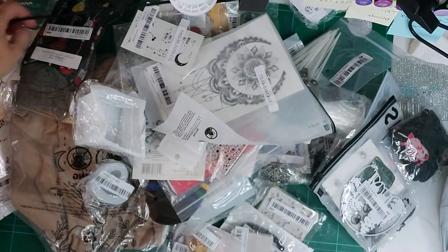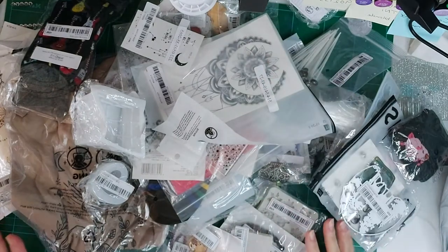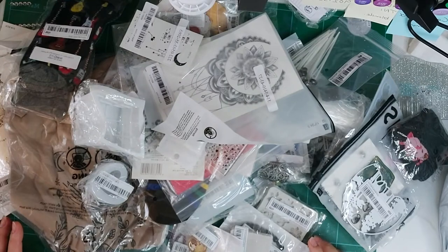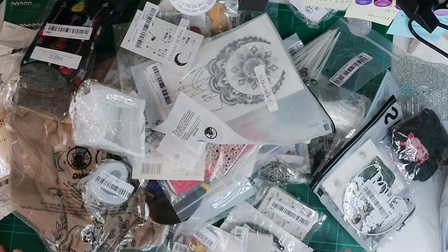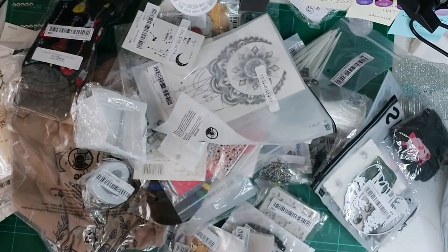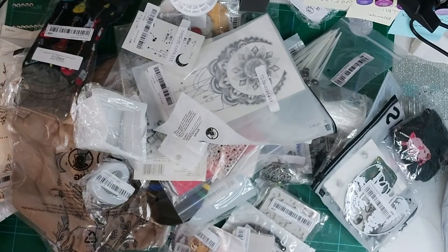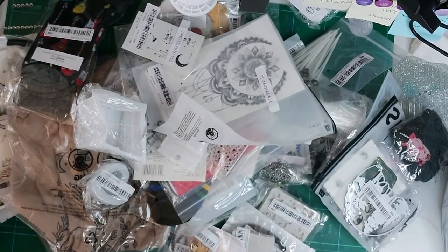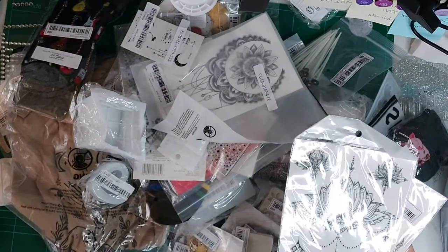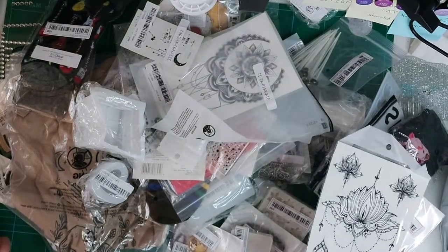I wanted to share my Shein order with you today. This is part of the calendar video I'm setting up, which is going out this week. I'm doing calendars for my daughter and my son this year — look out for that video. I'm really croaky today so please bear with me.